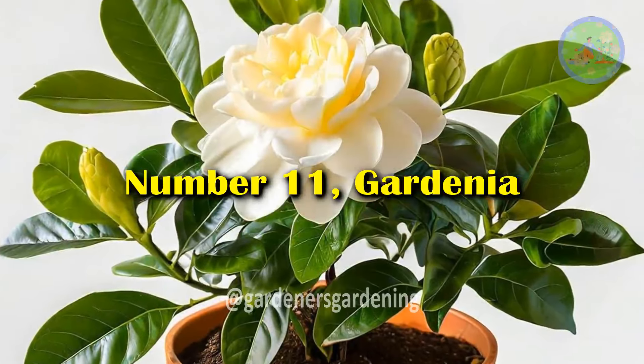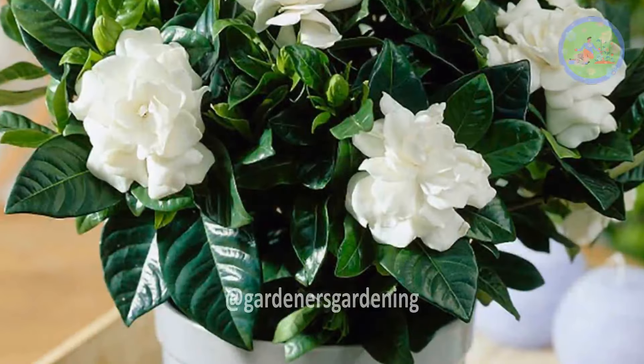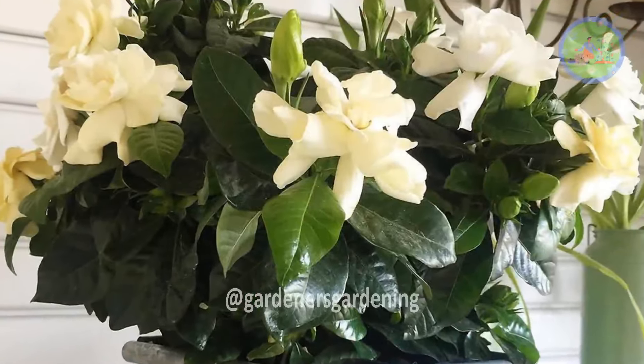Number 11: Gardenia. Gardenias emit a sweet, calming fragrance known to promote relaxation and reduce stress, making them ideal for a bedroom window.